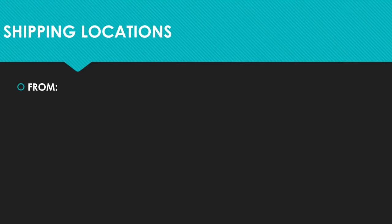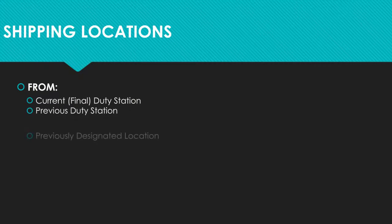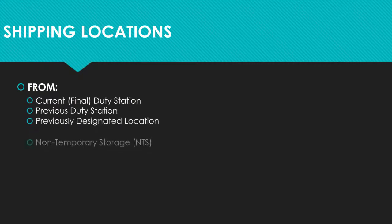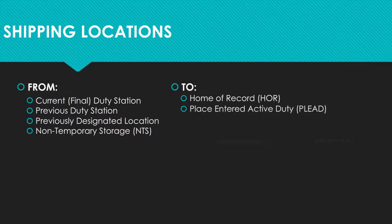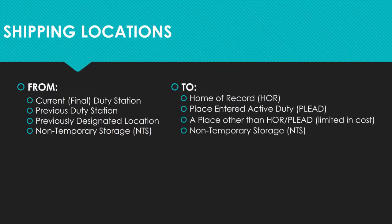Separating members are authorized a final shipment of household goods from their current or final duty station, a previous duty station, a previously designated location, or from non-temporary storage, and can ship to their home of record or place entered active duty, whichever distance is greater.